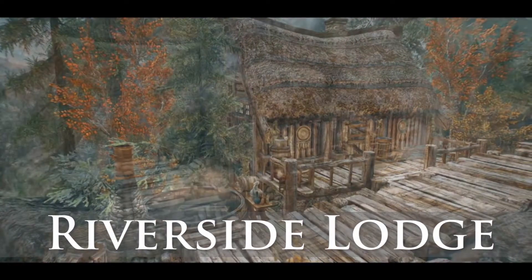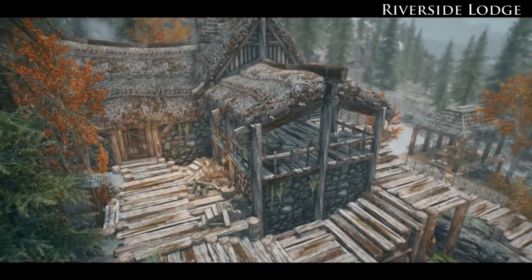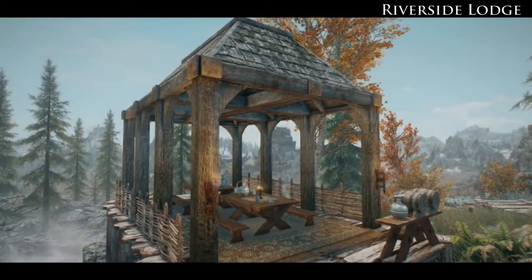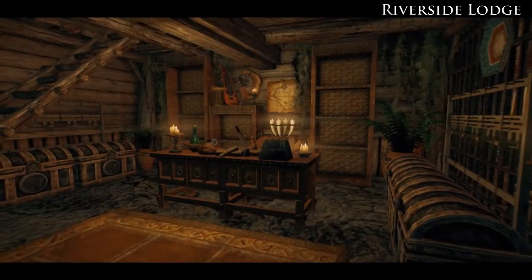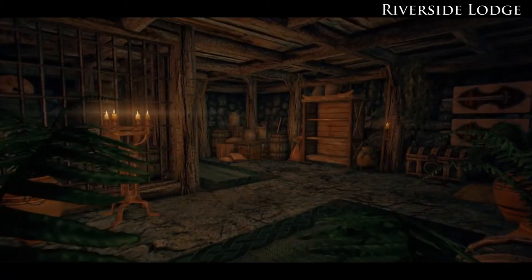Riverside Lodge. Tell me, who wants to live in a breeze home in overcrowded Whiterun while you can have this beauty near the river? The main building includes the kitchen, basement and underground crafting room. And in a side wing you're gonna find sleeping quarters, library, enchanting and alchemy place. Of course, there is also a true Nordic sauna and a beautiful garden.